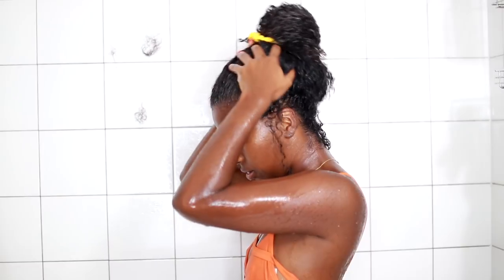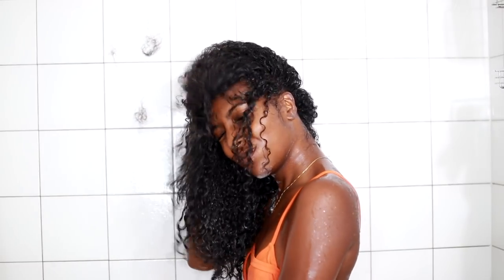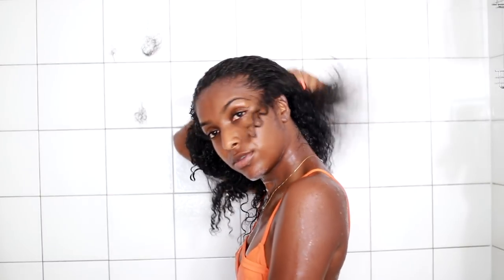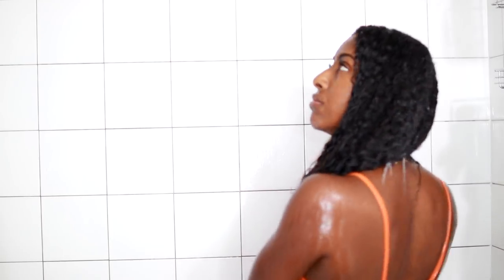If you guys want to see my body care routine, I will link that down below. I end up keeping the deep conditioner on for about 5 to 10 minutes and then rinse it out. As you can see, the conditioner really just absorbs into my hair with the steam and everything — it's so so soft. Then I wash it out and detangle at the same time.